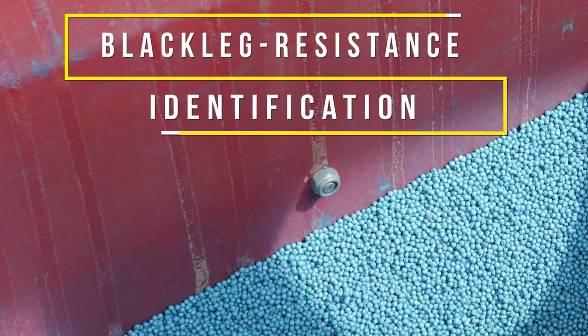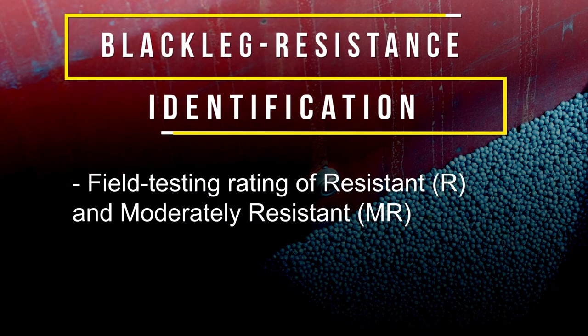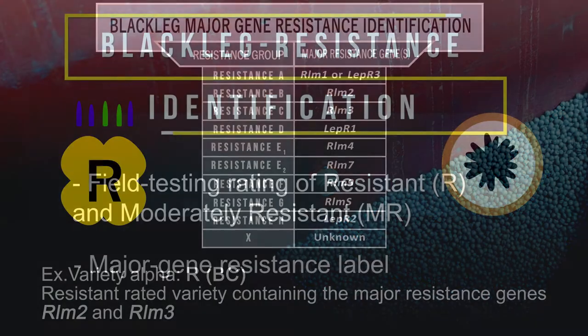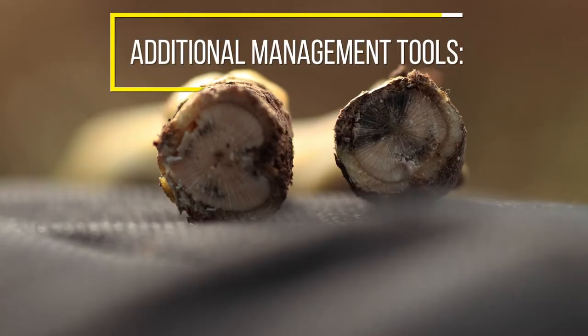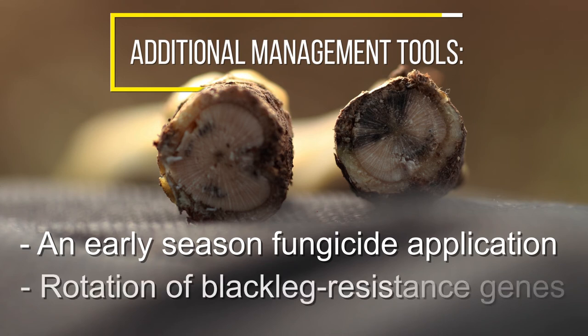Blackleg resistance identification will still incorporate the old field testing rating of RMR, but now seed developers have the option to add resistance gene labels to the field testing rating. Identifying the resistance gene will allow producers to pick varieties with a different major gene profile. If producers are dealing with a severe blackleg infection, additional management tools need to be considered, such as an early season fungicide application or using different blackleg resistance genes.